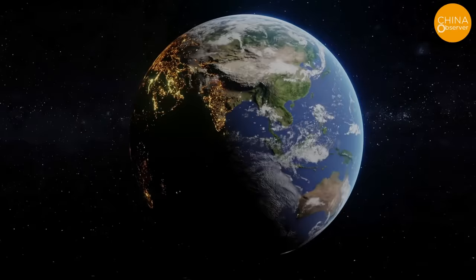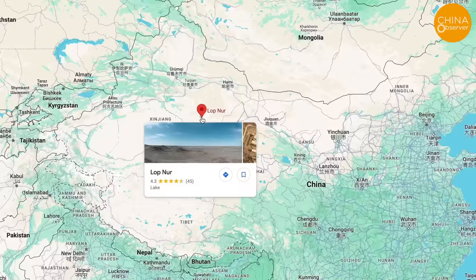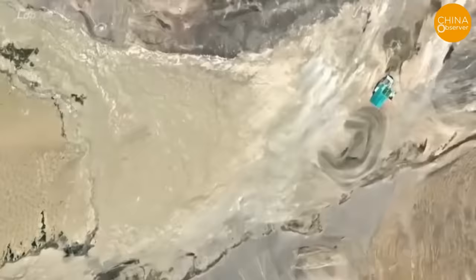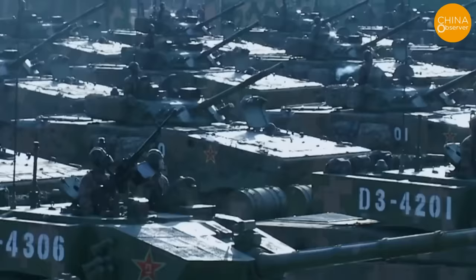In the heart of China's Xinjiang region, in the vast expanse of the Lop Nur, lies a site of great historical significance in the annals of Chinese communist military history — the site of the first-ever atomic bomb detonation. Today, this remote location continues to play a pivotal role in China's military testing and training due to its unique geographical positioning.